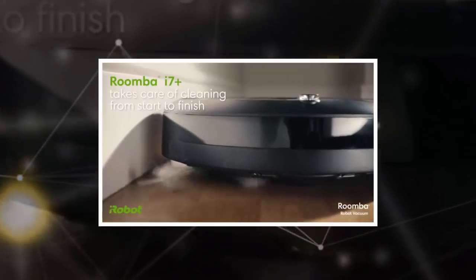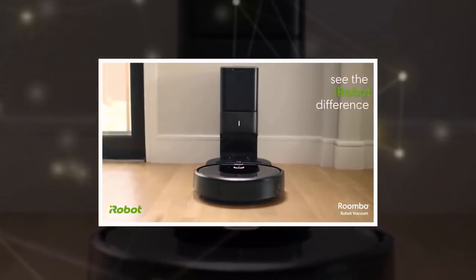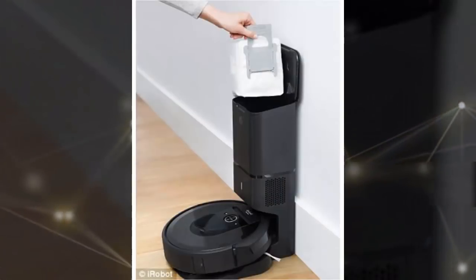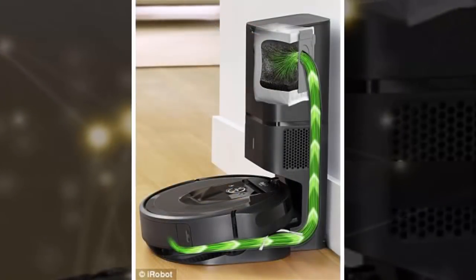All these functions can be used in the iRobot home app, where users can set home boundaries, use voice commands, and more. If someone has an Alexa or Google Assistant device, they can use it to control the Roomba. For example, a user can say, 'Alexa, go clean the bedroom,' and it will send the Roomba there.